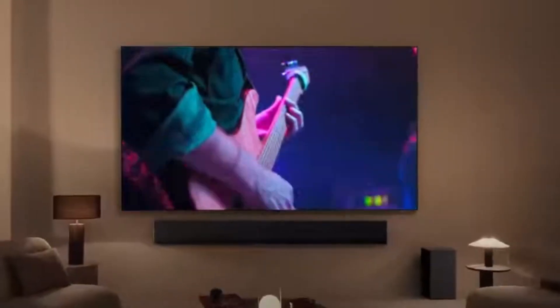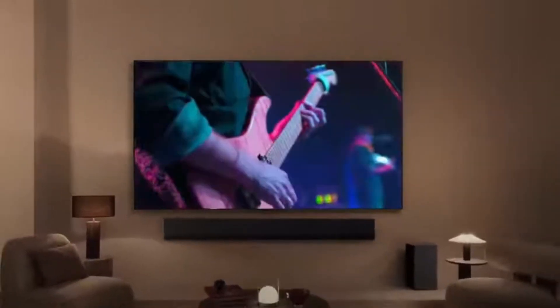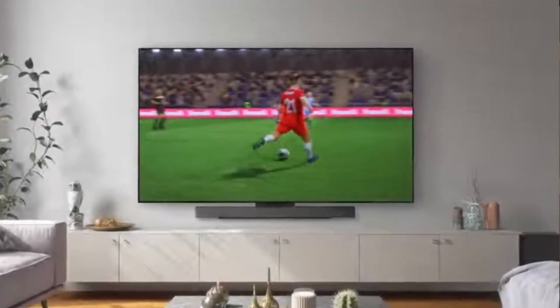OLEDs — organic light-emitting diodes — are important because they offer superior picture quality with perfect blacks, infinite contrast ratios, and vibrant colors.